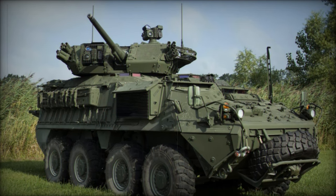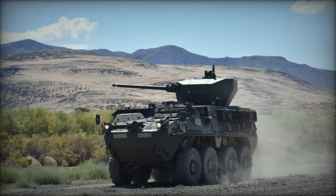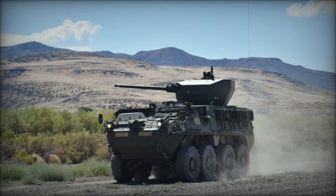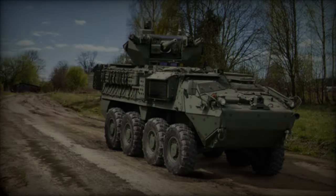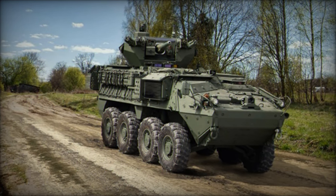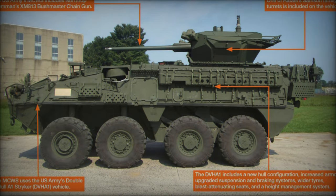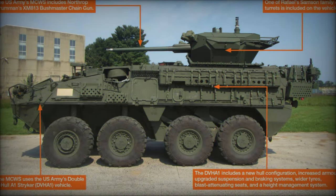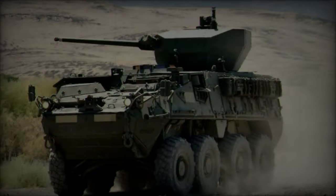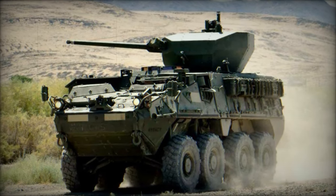The 30mm MCWS, developed by Oshkosh Defense, is a substantial leap in combat effectiveness for the Stryker platform. At the heart of the system is the XM813 30mm Chaingun, an automatic cannon capable of delivering devastating firepower. It provides both single-shot and automatic firing modes with a rate of fire up to 200 rounds per minute, and is designed to handle armor-piercing rounds, high-explosive incendiary (HEI) shells, and programmable airburst munitions, making it effective against a wide range of targets.